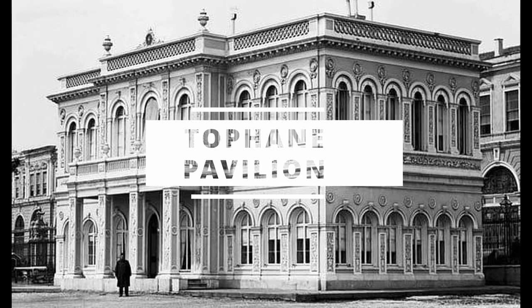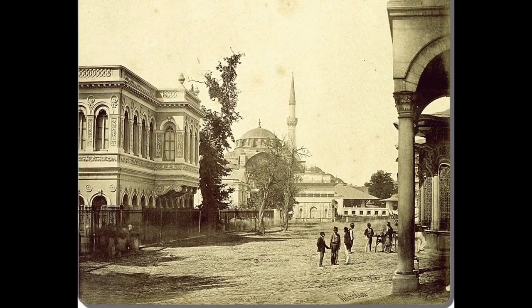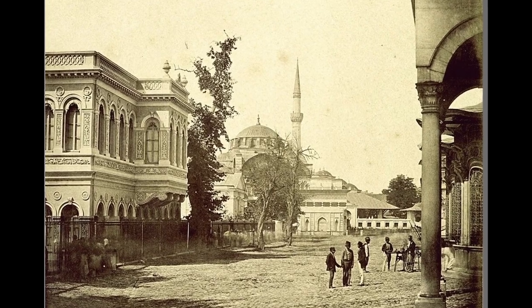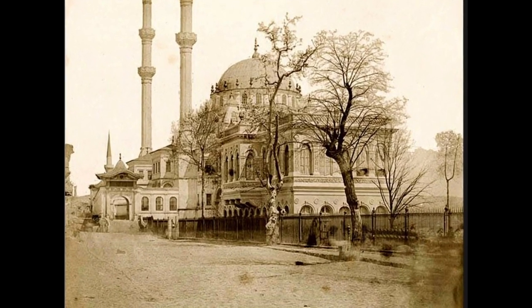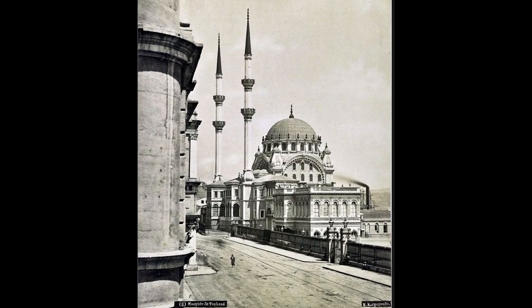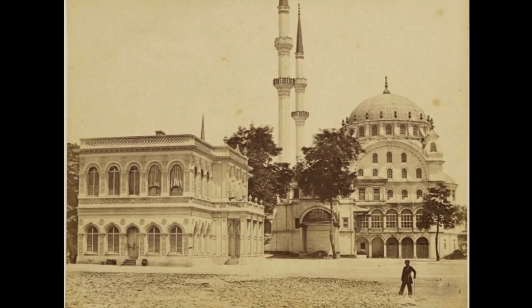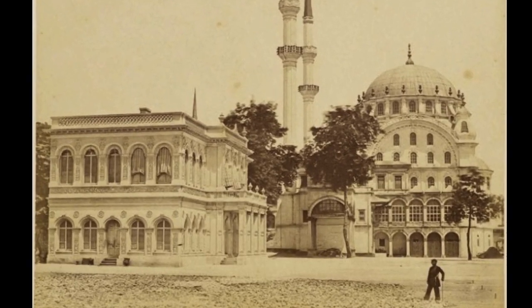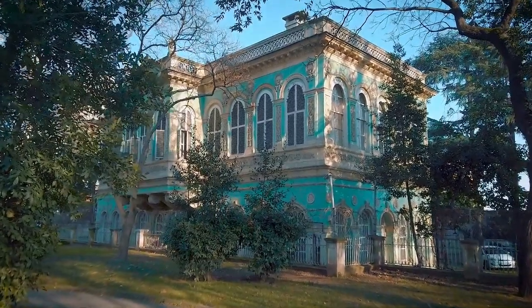Tophaneli Pavilion. Sultan Abdul Majid ordered the construction of a pavilion in Tophane. The building was designed by British architect William James Smith and completed in 1852. The pavilion was used by the sultans during their visits to the military facilities in Tophane, or for the reception of foreign statesmen who came to visit the city.